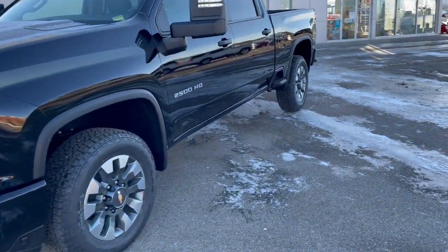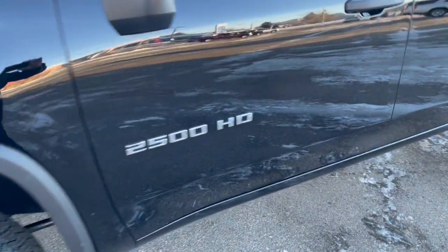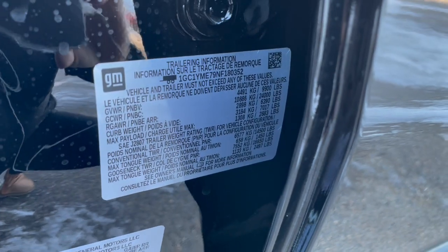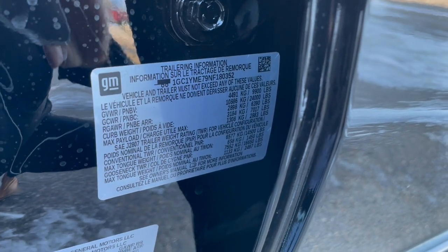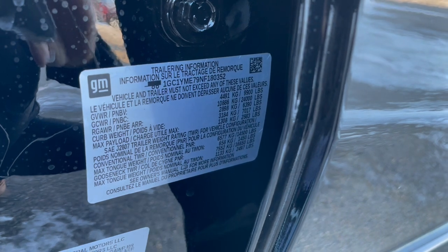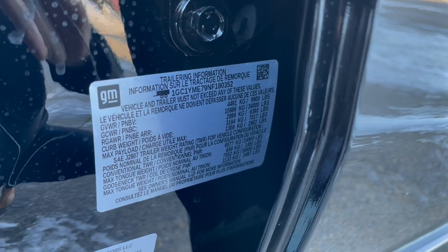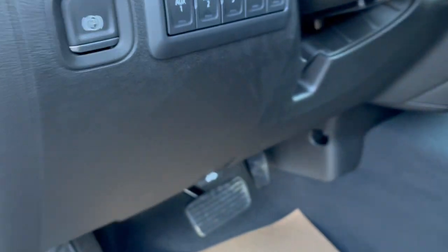GM takes the guesswork out of towing — all of their half-tons, HDs, and full-size utilities have door jamb stickers so you know the payload, towing capacity, and everything for that particular truck. Let's go ahead and pop the hood.